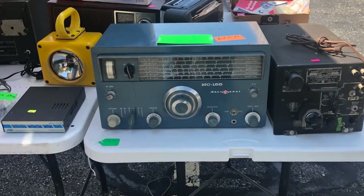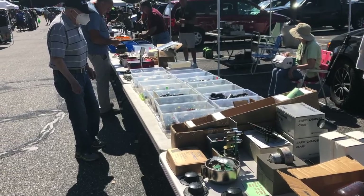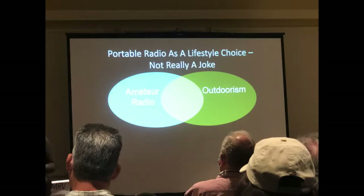A national receiver, shortwave receiver — had one of them in our high school radio station. And of course, if you need any connector on the planet, they had it there. This is the first seminar I went to. Mindy, KM1NDY, gave this one on portable radio operation, which many of you who've watched my channel know I'm into.